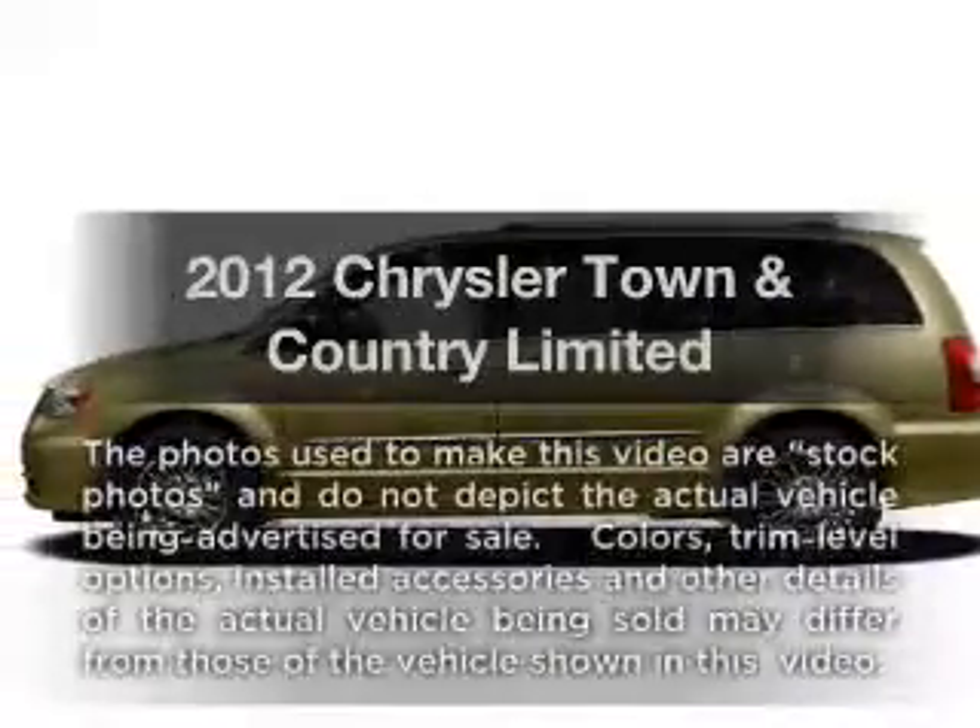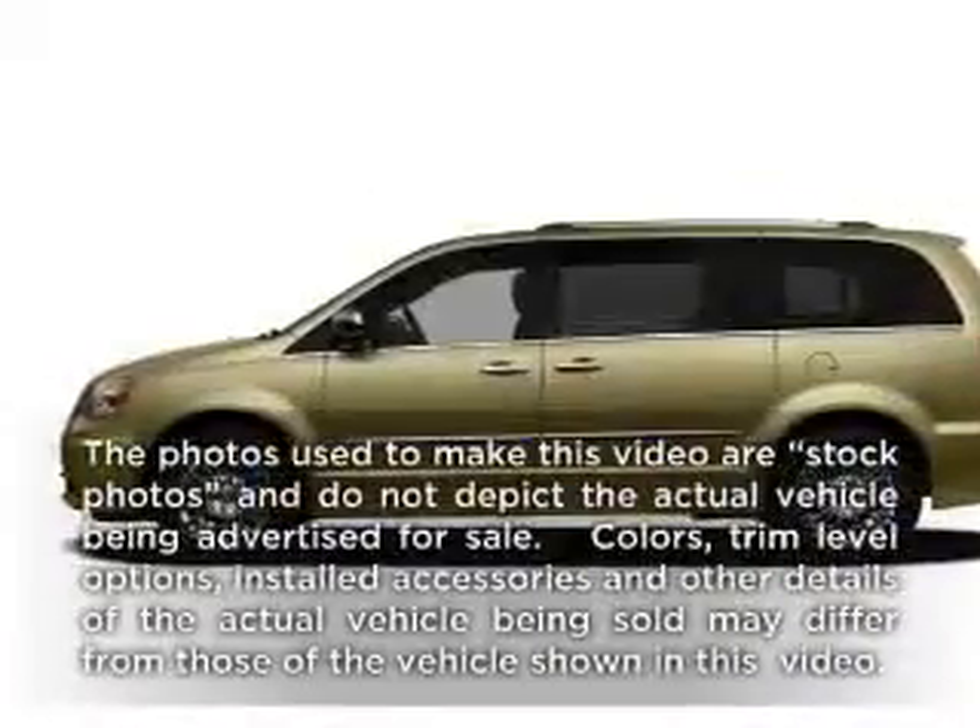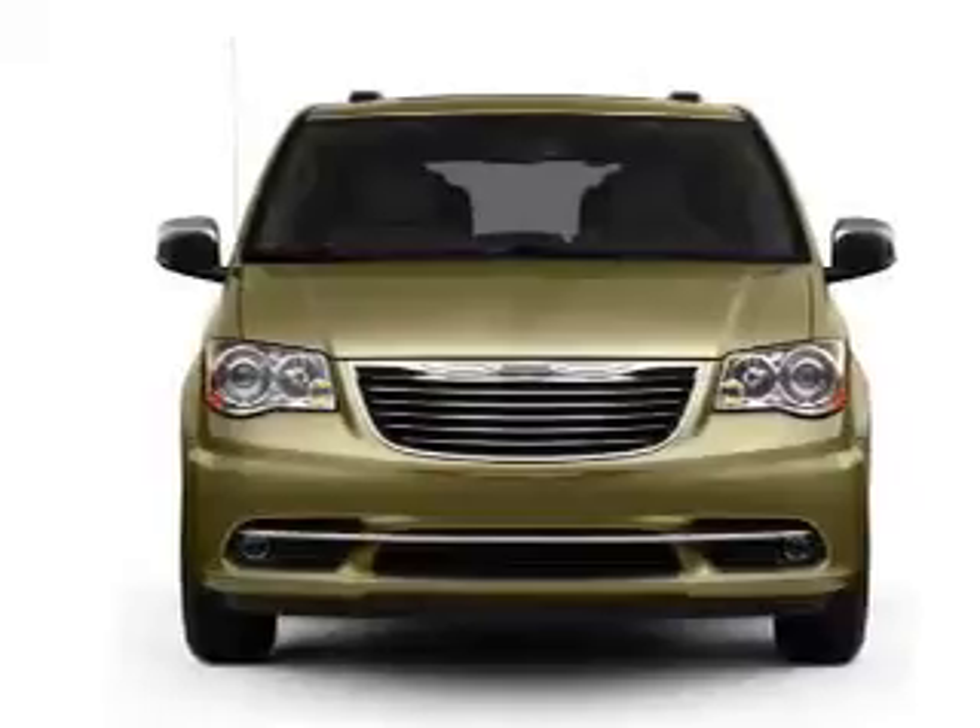Presenting the 2012 Chrysler Town & Country. If you're looking for an automobile with great attributes, look no further.